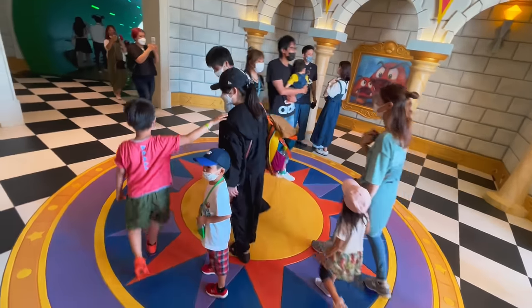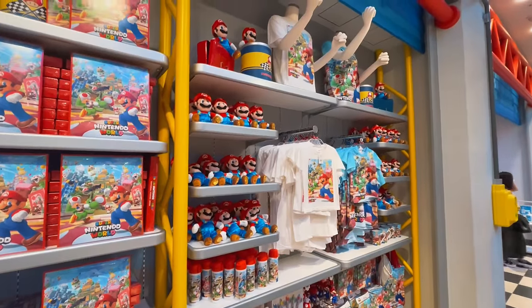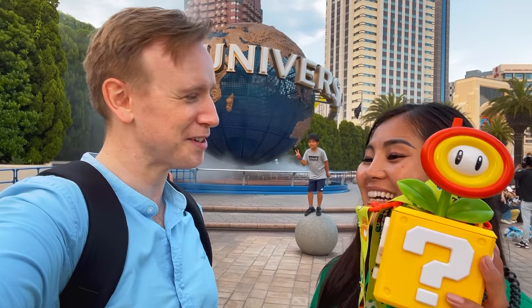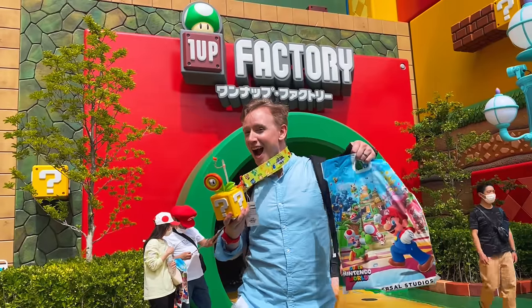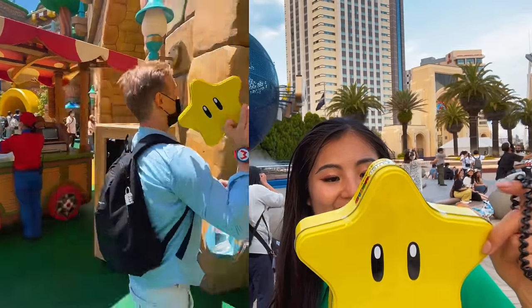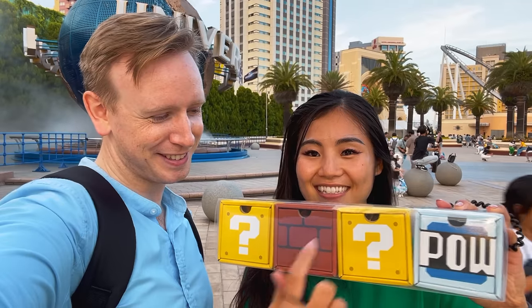Before we exit through Princess Peach's castle to go home, we visit the gift shop one last time. At the end of our day, we picked up some goods and merchandise — a question box with a fire flower, and a soda with it, which was a 2,000 yen Coke, but at least we get to keep the cool cup. Next, we have a Starman cookie box — I got it mostly for the box itself, not the cookies inside. Finally, we have more cookies, an assortment of boxes that we can use as decoration.